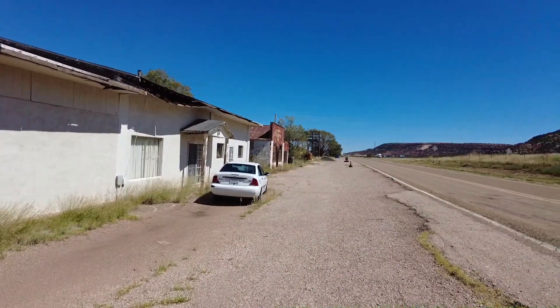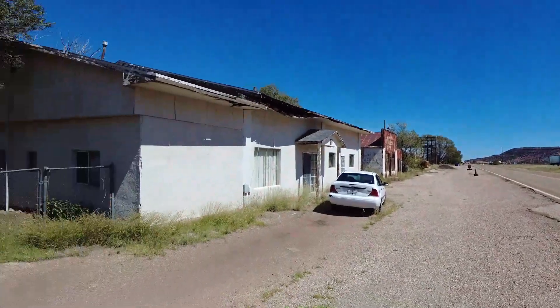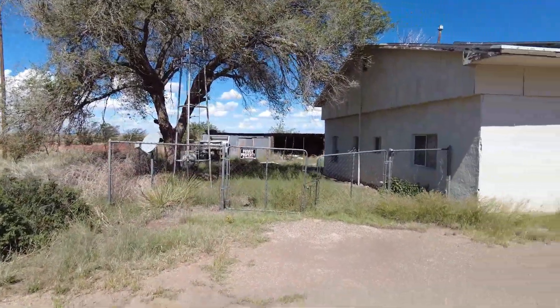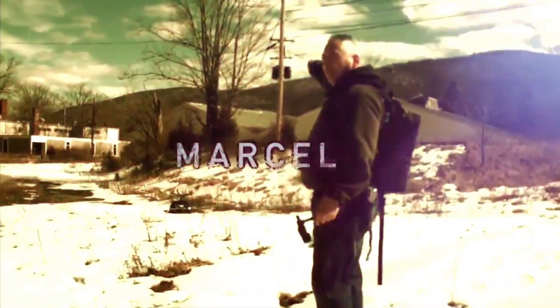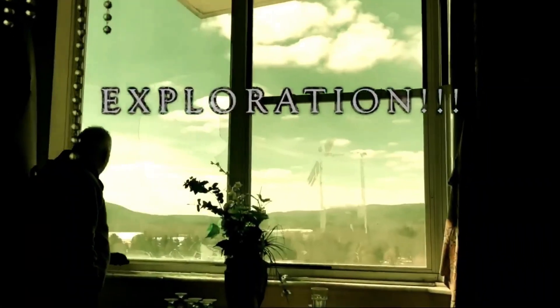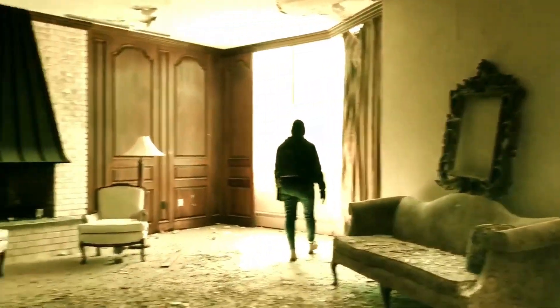All right, so we're in an abandoned ghost town. Pardon the noise because the highway is right there, and the train just went by. But yeah, this whole town is abandoned. Join us on our search for the most abandoned, historic, and haunted locations our country has to offer.